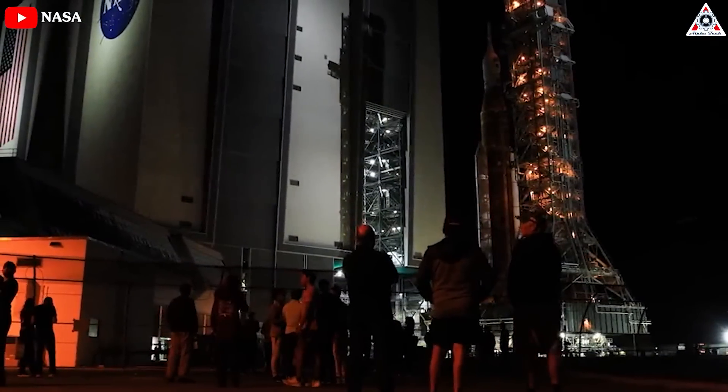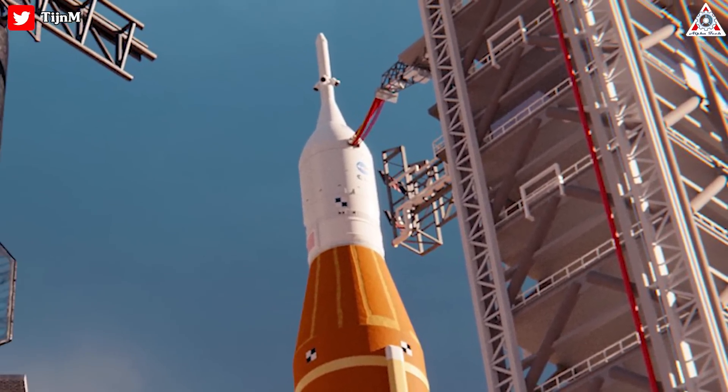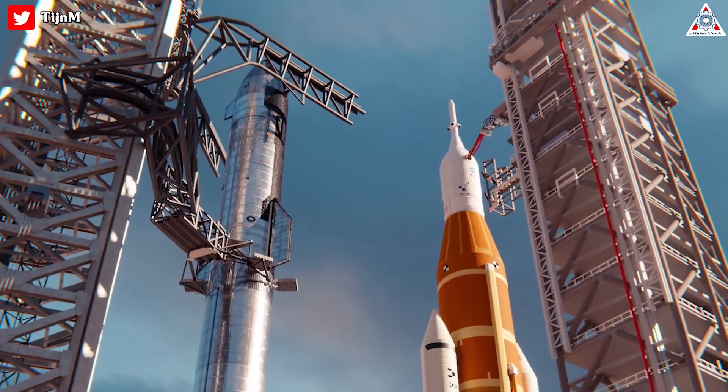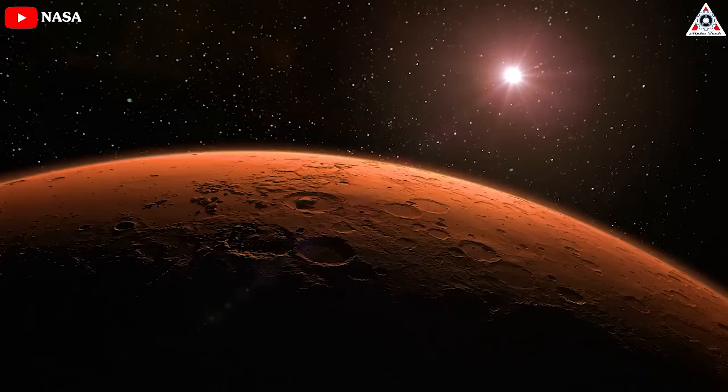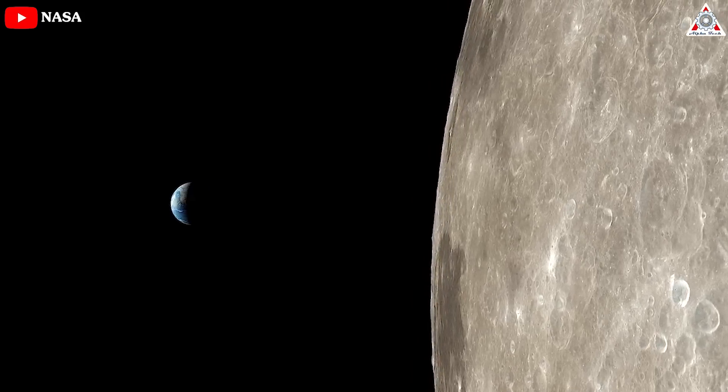Just a reminder though — the SLS is no slouch. It is a cutting-edge rocket designed by the very best at NASA. It's just that Starship and Raptor 3 are simply in another league. Starship really could unlock the Moon, Mars, and the asteroid belt for further human exploration and colonization.